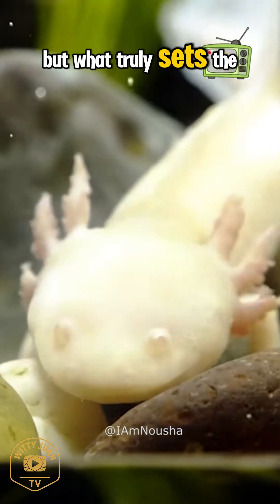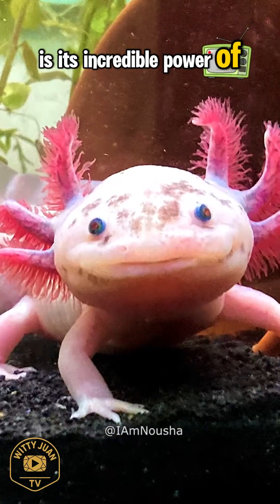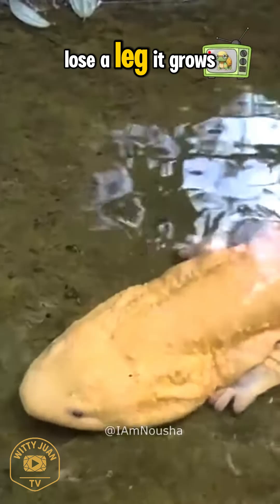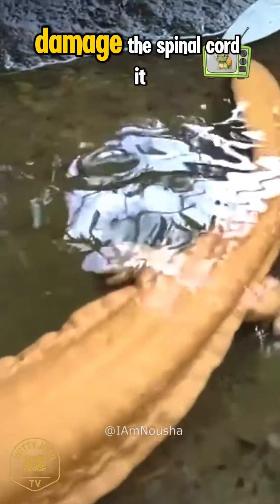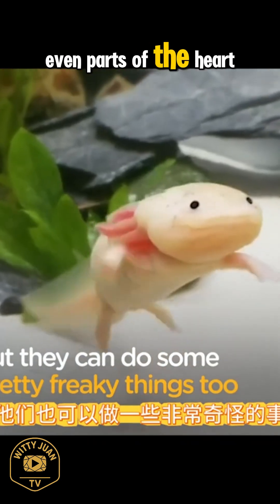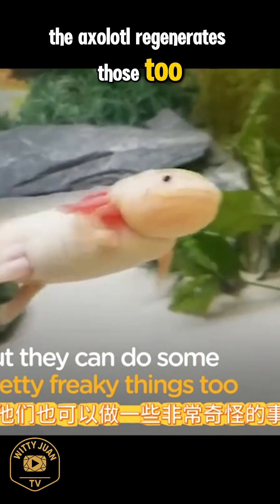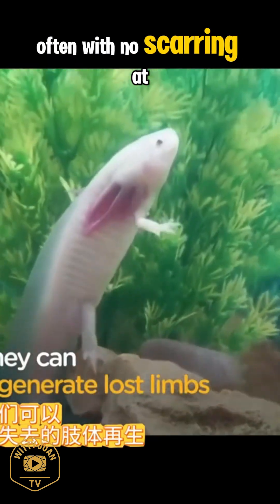But what truly sets the axolotl apart is its incredible power of regeneration. Lose a leg? It grows back. Damage the spinal cord? It can repair itself — even parts of the heart or brain. The axolotl regenerates those too, often with no scarring at all.